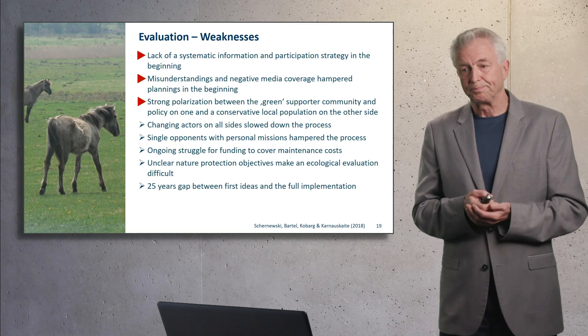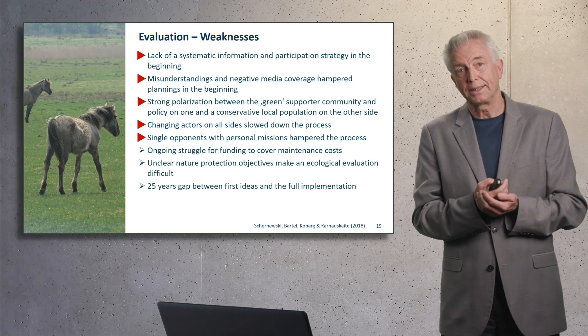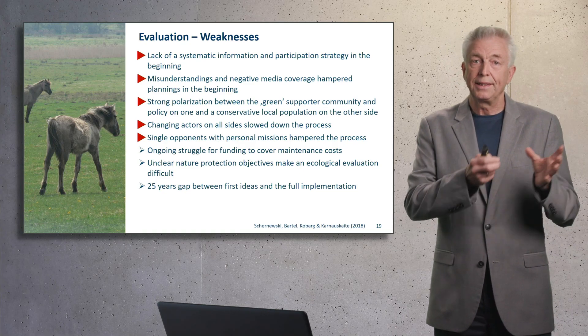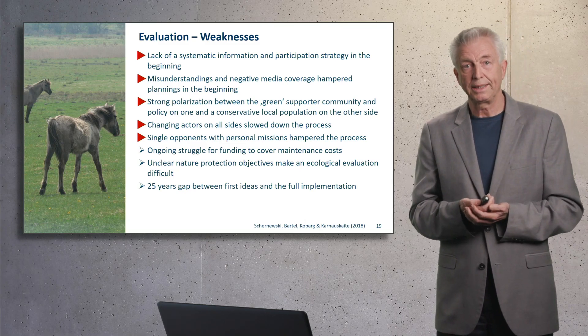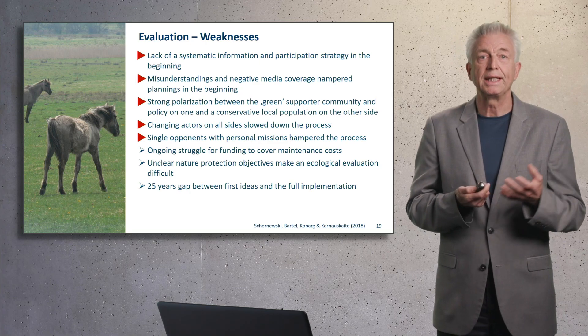The weaknesses: in the beginning, in the late 1980s, there was a lack of systematic information, a poor participation strategy, a lot of misunderstandings, and negative media coverage — and this hampered the planning. There was also a strong polarization between parties, green supporters, and some local people. The problem was that it took a long time, the actors changed, the people politically in charge changed. And what remained until the 2000s were single opponents against the project who very much followed their own agenda — a very personal mission against this scheme.